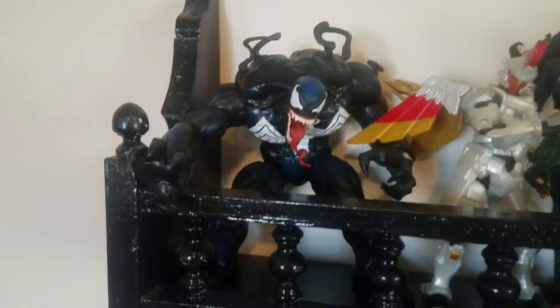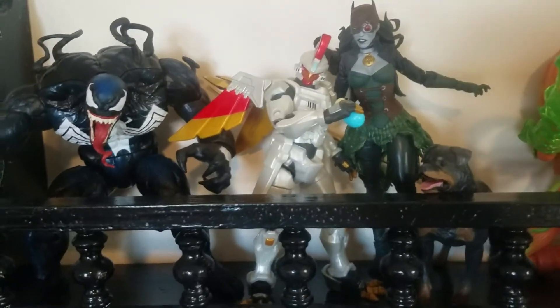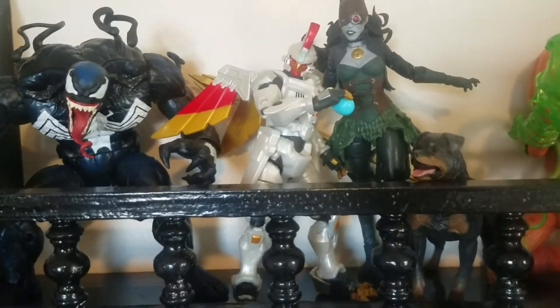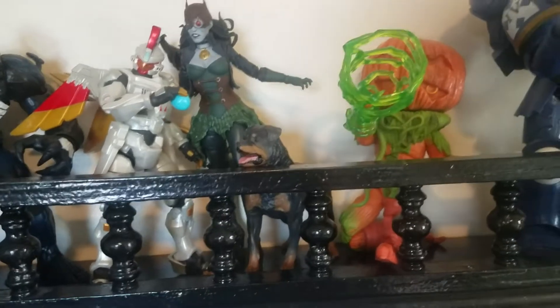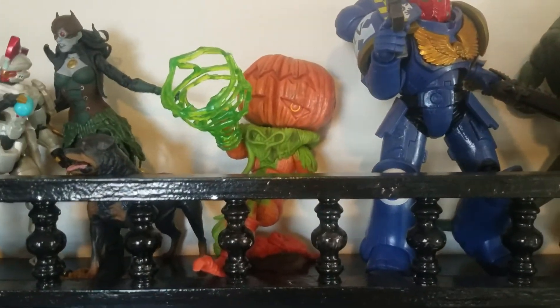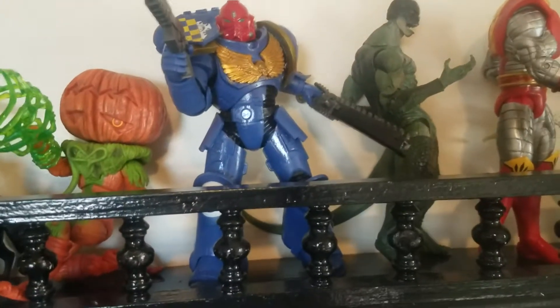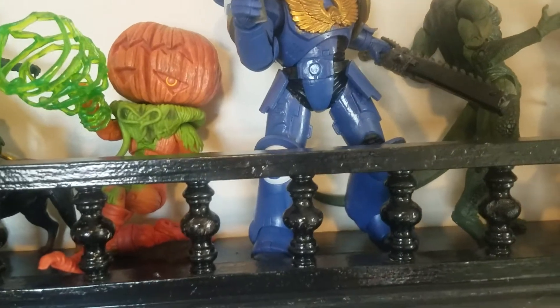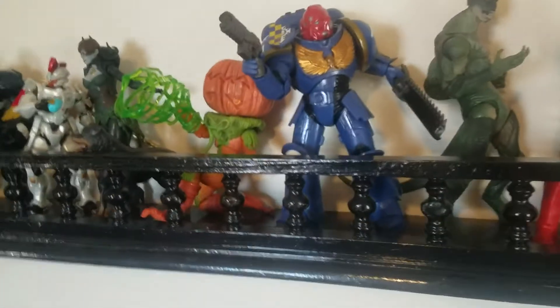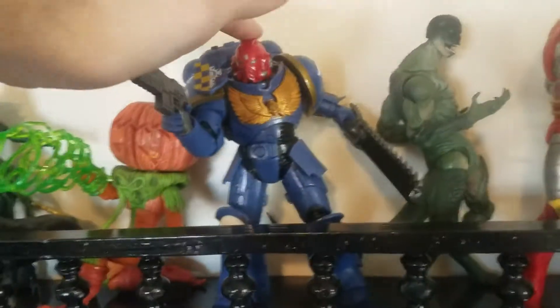Beginning the month, we got the Marvel Deluxe Venom, with the Jazzwares Fortnite Sentinel figure, McFarlane the Drowned figure — I'm not referring to them as Batman negative 452. We have Power Rangers Lightning Collection Pumpkin Rapper, and new to me, McFarlane Warhammer 40k figure. Something just fell in the background — I'm not going to reveal what that was. But I do want to go on a tangent here, because this by far is going to be a contender for my favorite figure of this year.